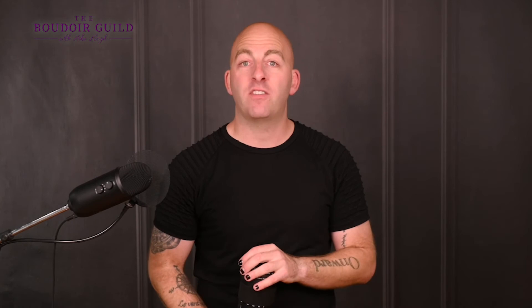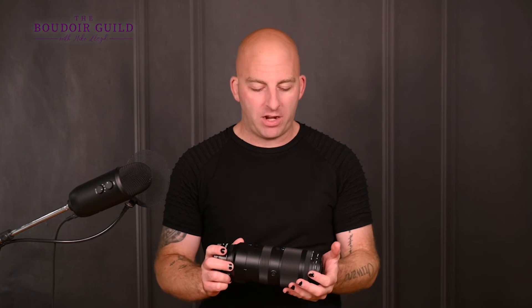Let's talk about the 70 to 200. I only used this lens a few times in my portrait days and would rent it when I needed it — like when I photographed a friend's kid's graduation. I wasn't going to stand on the stage with a 35 millimeter lens and ruin everyone else's photos, so I rented this. After using it a couple of times, I wondered: could I find a use for it in the boudoir studio? Because even in a smaller space, I'm not far enough away that I'd ever need to zoom in on somebody to fill my frame with them.